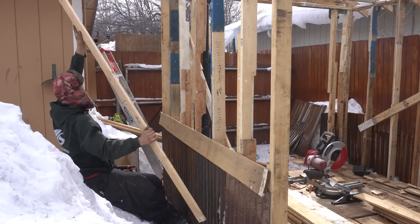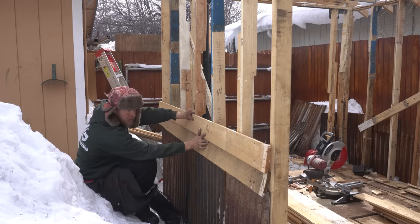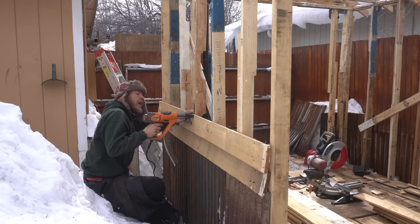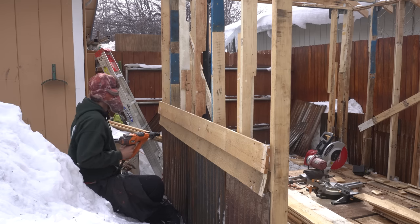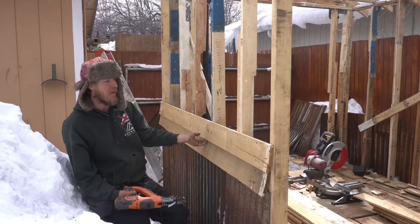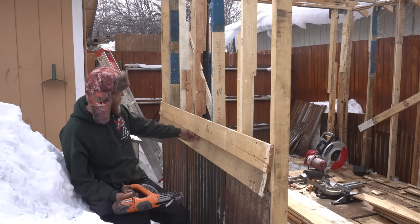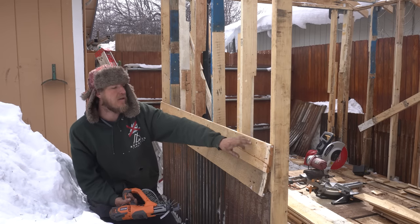The way I'm gonna install this is like some sort of pseudo-shiplap. I'm gonna overlap as little as possible and anchor it as close to the top as possible, then make sure everything's level, then rinse and repeat all the way up. That way all the screws are getting covered by the piece above it and we get a nice shiplap-looking look.